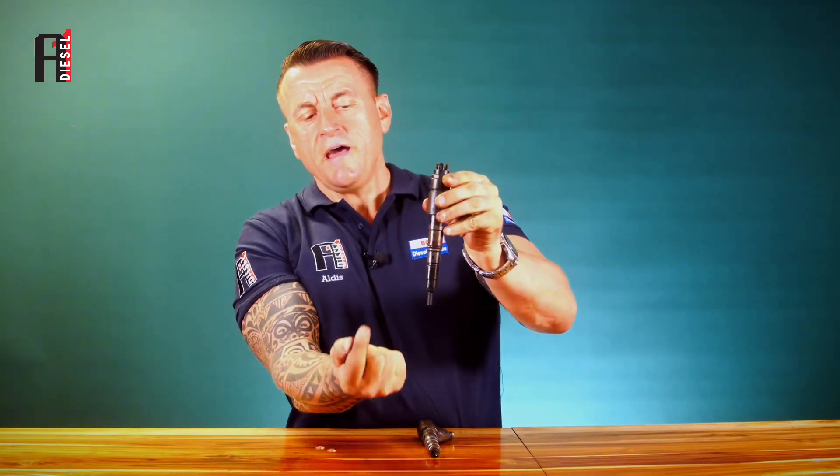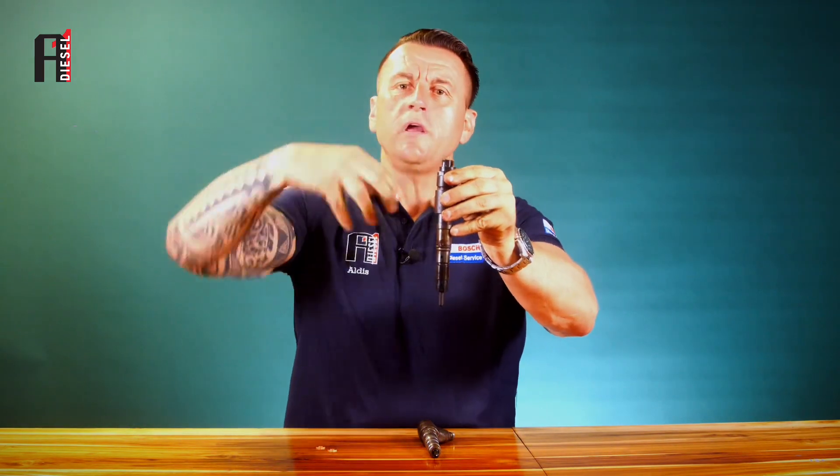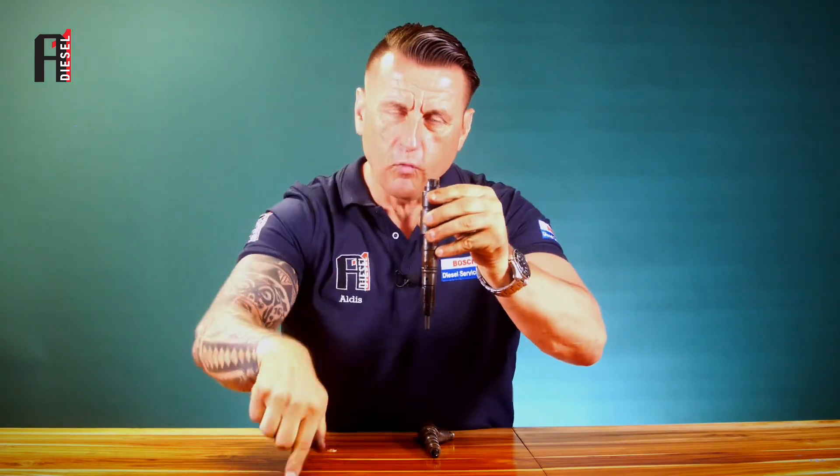What happens is the gases are passing through, and through the return hole here, that smoke is going back to the fuel tank. When we open the fuel tank, we see smoke coming out — just like from an exhaust — but from our fuel tank.